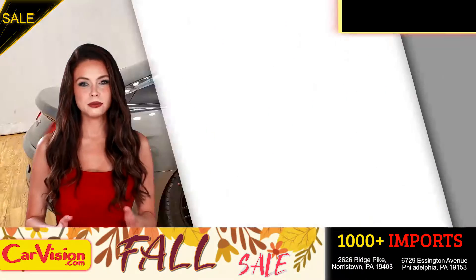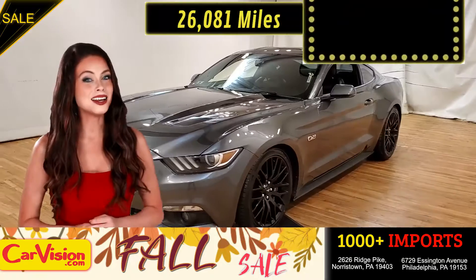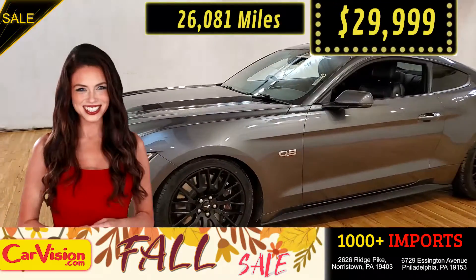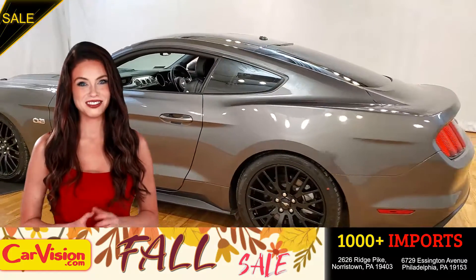This awesome ride comes with incredible features and the best part, with the right miles and an unbeatable price — what a deal. So let me show you some of the great features of this vehicle.